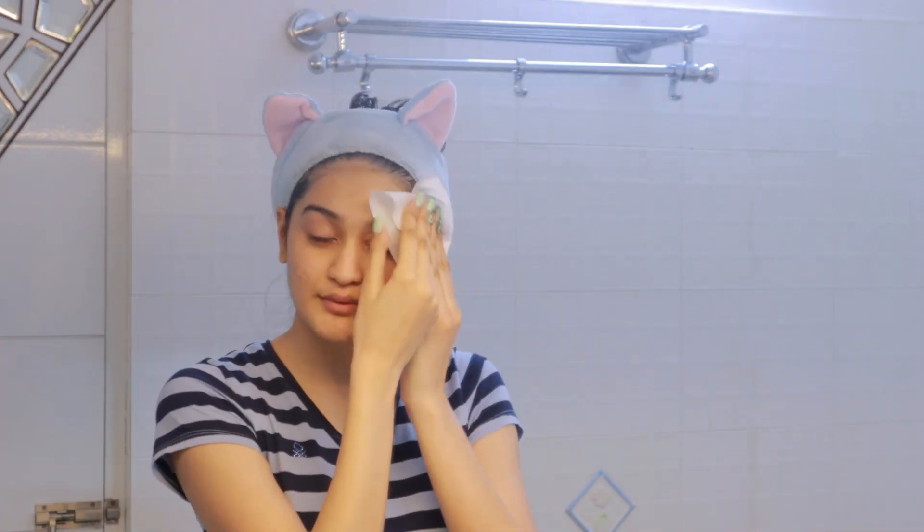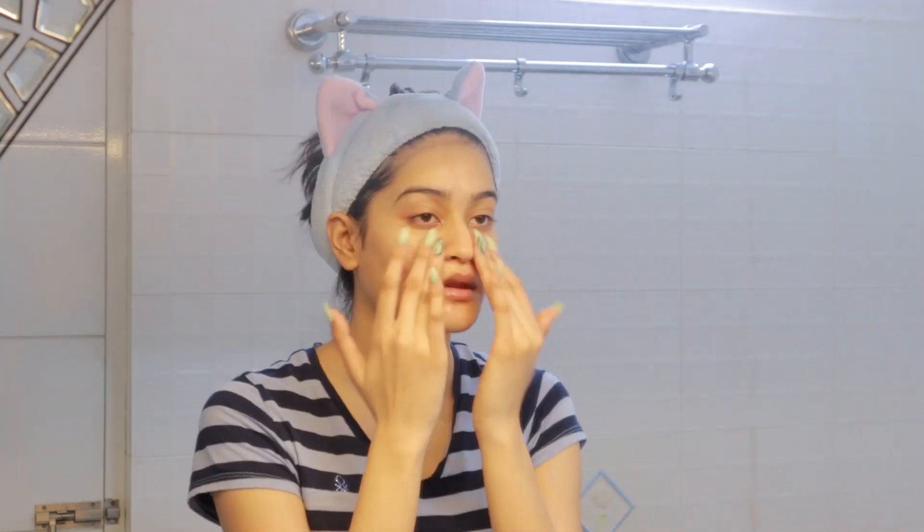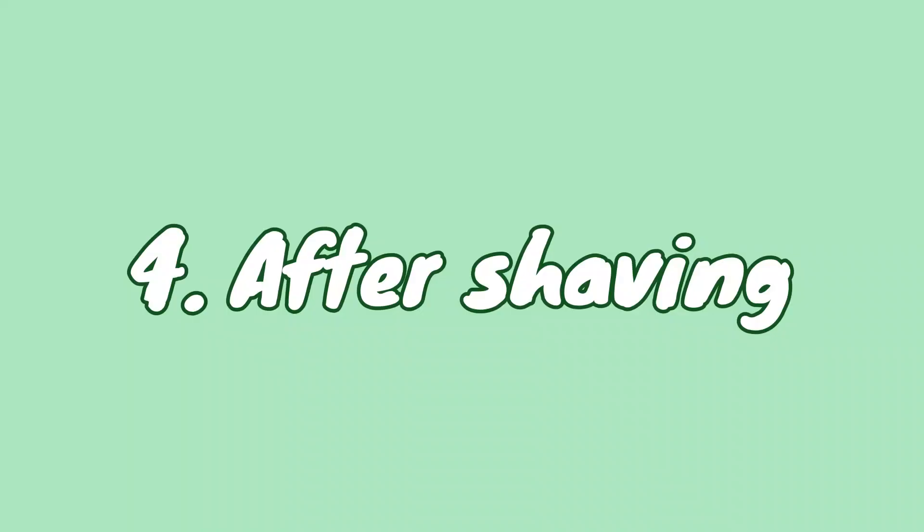The next way is using it as a face mask. I first wash my face with a face wash, then take a blob of aloe vera gel and apply a thick layer on my face. It makes my skin really hydrated, smooth, radiant, and plump, and also helps to soothe any irritation or redness.